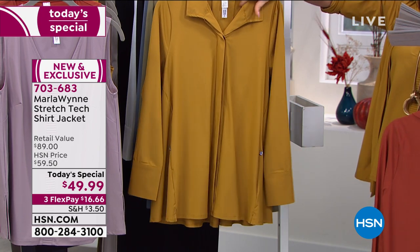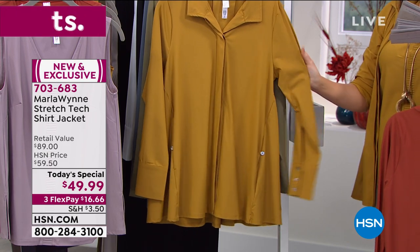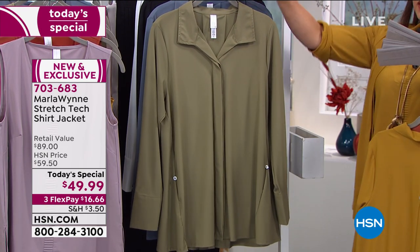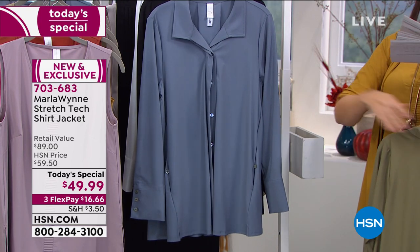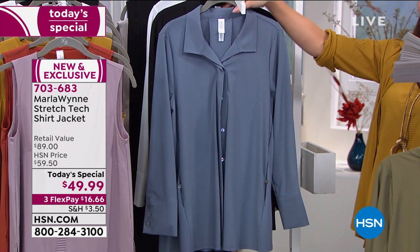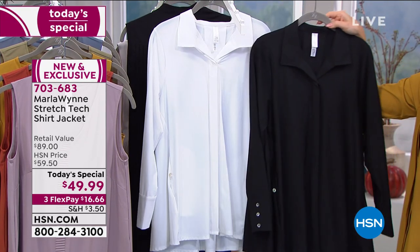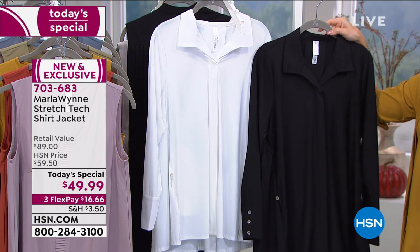The one I chose to wear tonight is the ochre — it has got that gold tone. When we're talking about rich colors, Marla does it like no one else. We have it also in the light olive gray, and in the storm blue — she ventured outside of her box and you cannot go wrong. Marla says a black and a white are the ones that'll be your staple in your wardrobe.